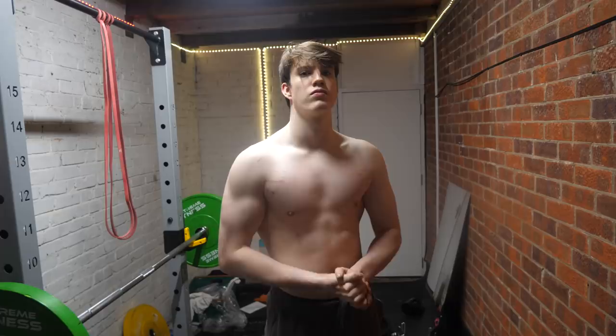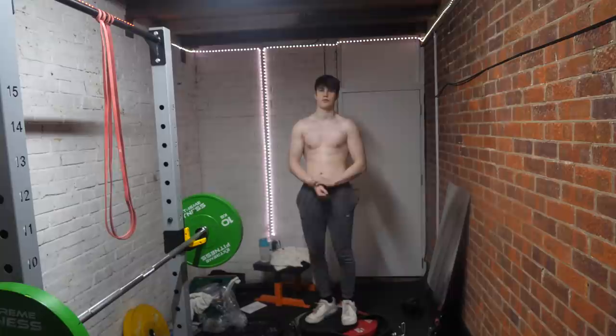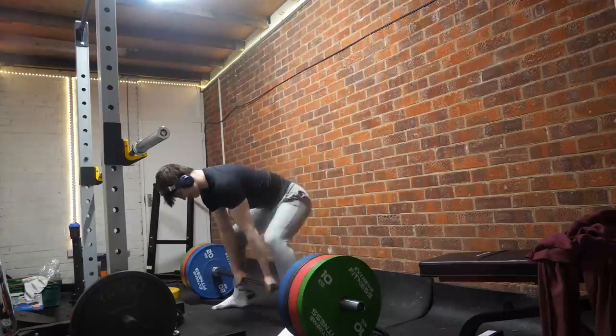Component 1: lighting — otherwise known as half-nassy lighting. Good lighting completely changes how your physique looks. For example, this is me under good lighting. Then if I move back a tiny bit, this is me under bad lighting. It makes a difference.